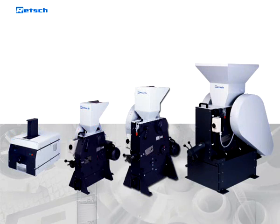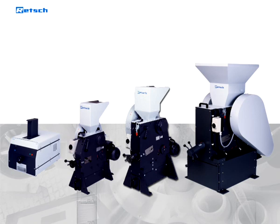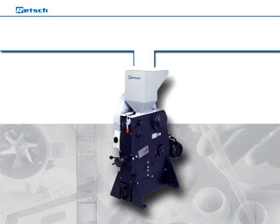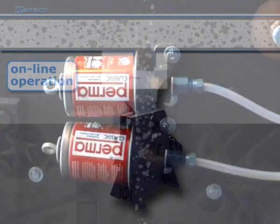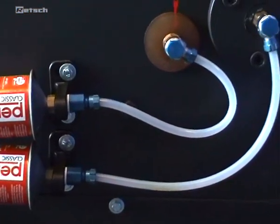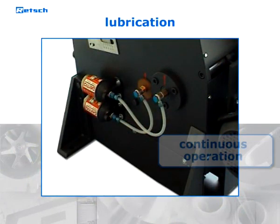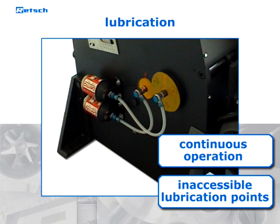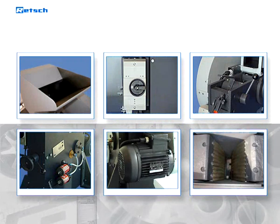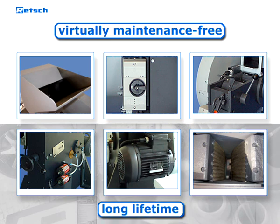Retch jaw crushers run smoothly and are surprisingly quiet. Due to their robust design, they are not only applicable for batch-wise operation, but also particularly suitable for continuous size reduction in online operation. Optional kits for the central lubrication of the lower movable crushing arm are available, which is particularly advantageous if the jaw crushers are used continuously or installed in a cabinet where lubrication points are difficult to access. Because of their solid design, they are virtually maintenance-free and perform their duties over a long lifetime.